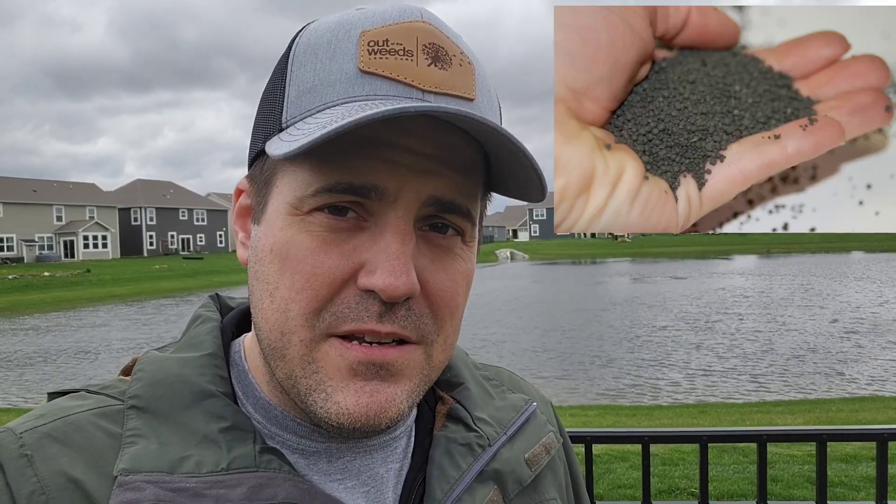When it comes to fertilizing your lawn, there's typically going to be two main ways to fertilize. That's either going to be by liquid or granular. Today I'm going to be focusing on granular because that's by far going to be the most common that most of you are going to be doing.